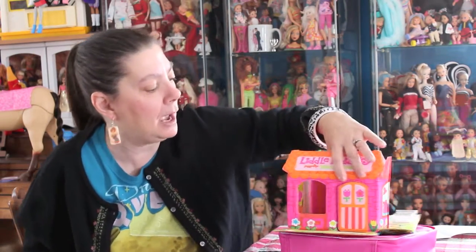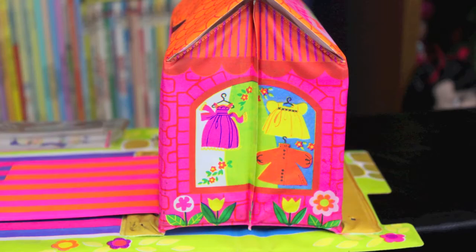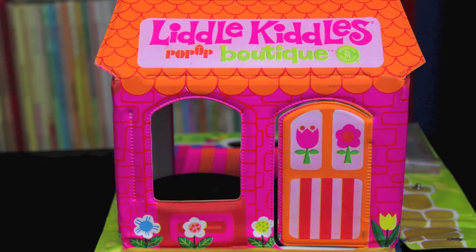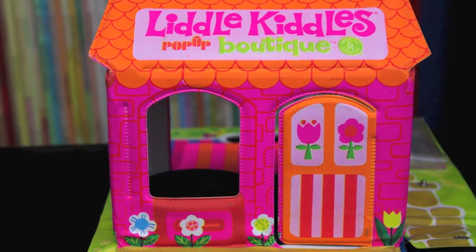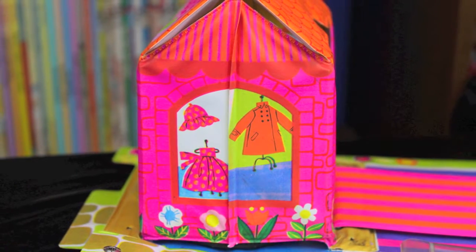This one does not have as many graphics as I normally see on a Little Kittle House, especially of the dolls themselves. On the sides, we have little dresses hanging in the window so you can go in there and buy your dresses. On the front, you have a door with pretty flowers on it that opens. On the side, you have another window showing pretty little dresses.